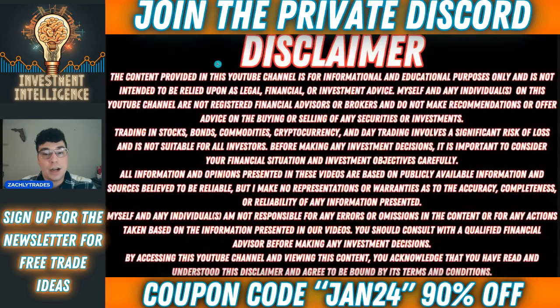Now, as always, the content provided on this channel is for informational and educational purposes only and is not intended to be relied upon as legal, financial, or investment advice. So be sure to read through the disclaimer.